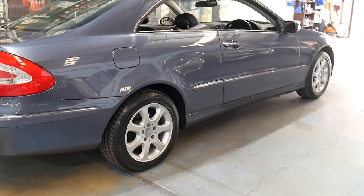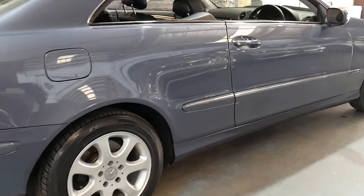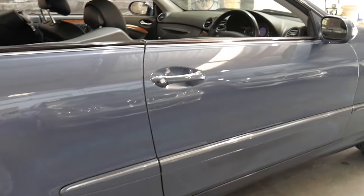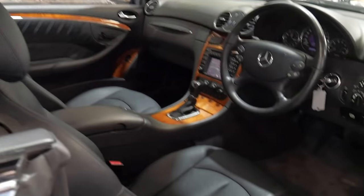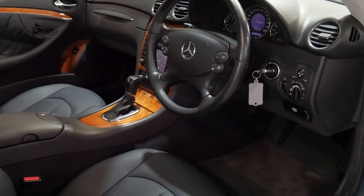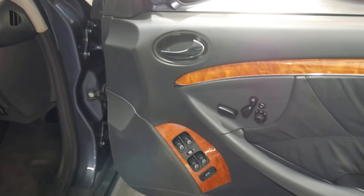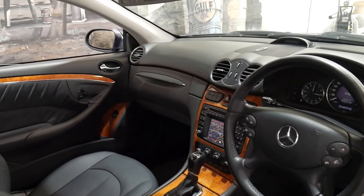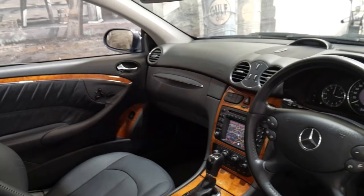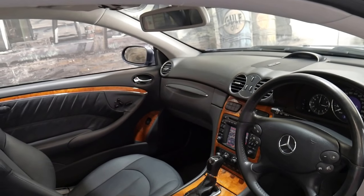Quite literally every wheel, every panel, every bit of leather in the seats is in particularly good condition. It's obviously been very well cared for. It's got memory electric seats on the driver's and passenger side, navigation, and it is Bluetooth compatible.